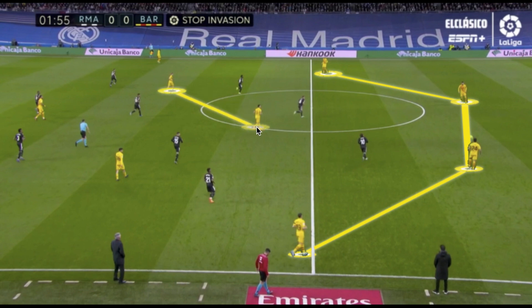Barcelona started with their back four in a natural 4-3-3, with Lewandowski as the number nine who stayed higher and at times would drop in to initiate a third man movement or attract a defender to create space in behind. One difference in this match was Lewandowski's use of his physicality on the shoulders of defenders, picking and choosing when to drop into the blind spot of Real Madrid players.